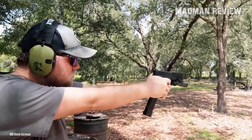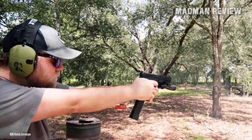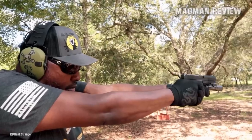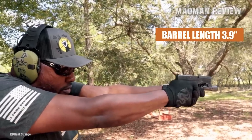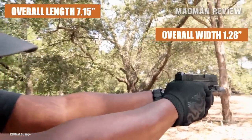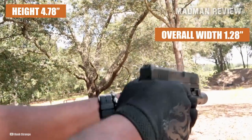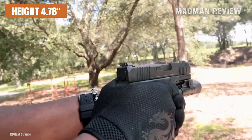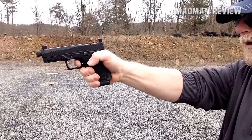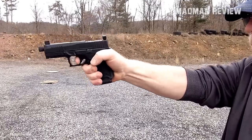Thanks to its lightening cuts that the company calls Extreme Carry Cuts, the PSA Dagger Compact has an unloaded weight of only 22.4 ounces. It has a barrel length of 3.9 inches, with an overall length of 7.15 inches, an overall width of 1.28 inches, and a height of 4.78 inches without its mag inserted, making it a superb budget option for concealed carry. Both the barrel and slide are made of stainless steel with a DLC coating for longevity.